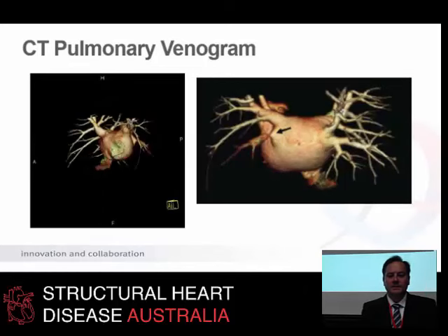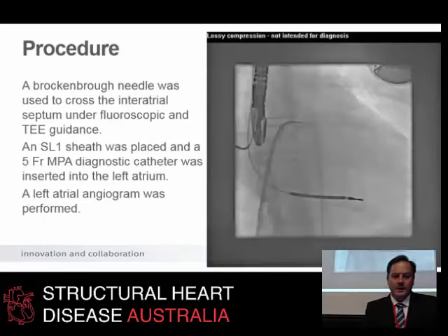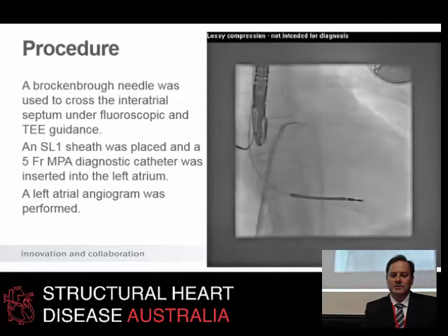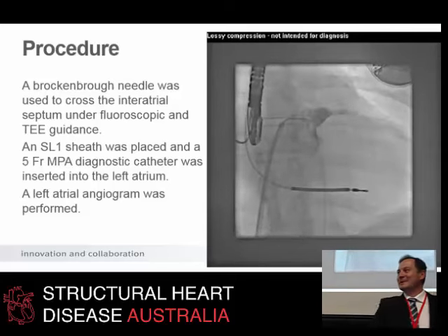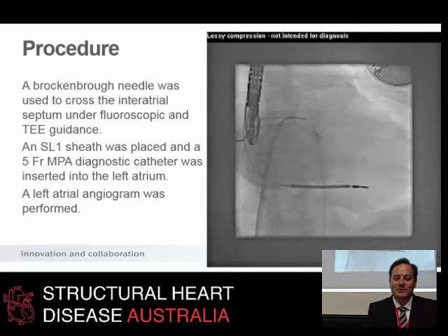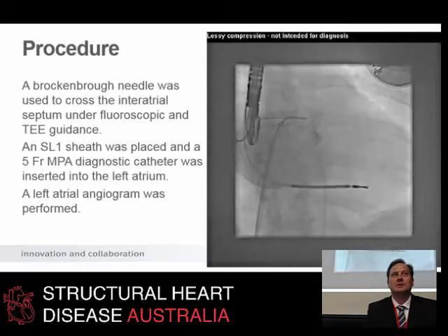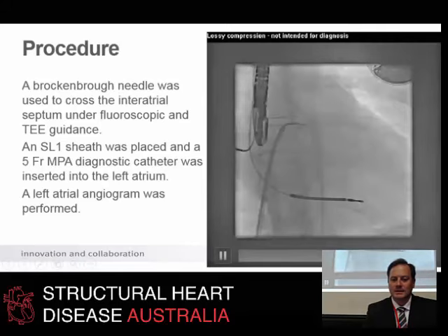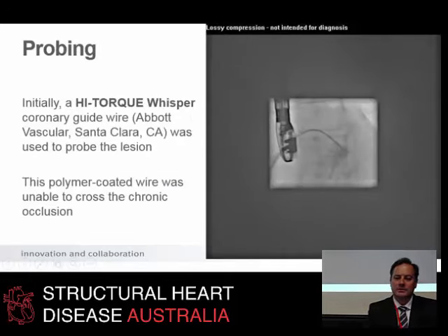That was very easily seen on CT — a very focal, high-grade stenosis of the left lower pulmonary vein. We went in, and a colleague had come to do some left atrial appendage work and I showed him this interesting case. He left because he had other things to do but came back many hours later because we were still going. When I went in to have a look, the pulmonary vein was completely occluded — pretty convincingly. This is what a normal pulmonary vein should look like, and this is what a completely occluded one looks like.